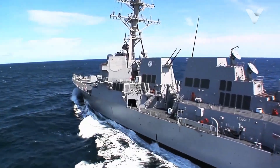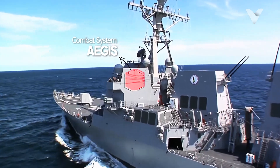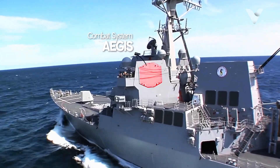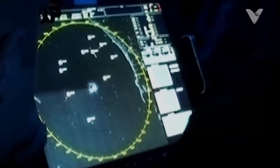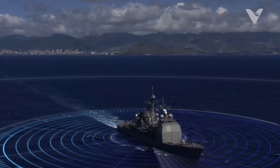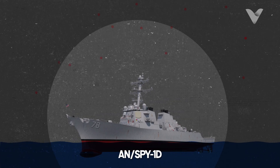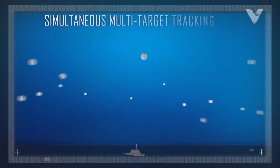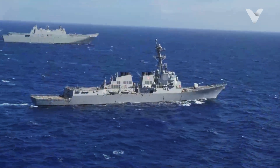At the heart of Arleigh Burke's combat power is the Aegis Combat System, which integrates radars, sensors and weapon systems to create a 360-degree defense bubble. The system utilizes the AN/SPY-1D radar, a multi-functional phased array radar capable of detecting and tracking more than 100 air, surface and missile targets at ranges up to 190 kilometers.